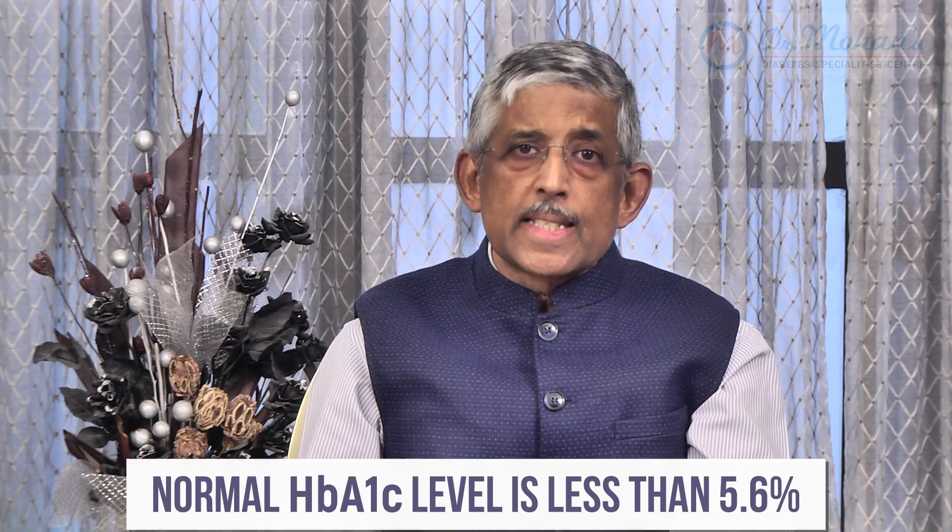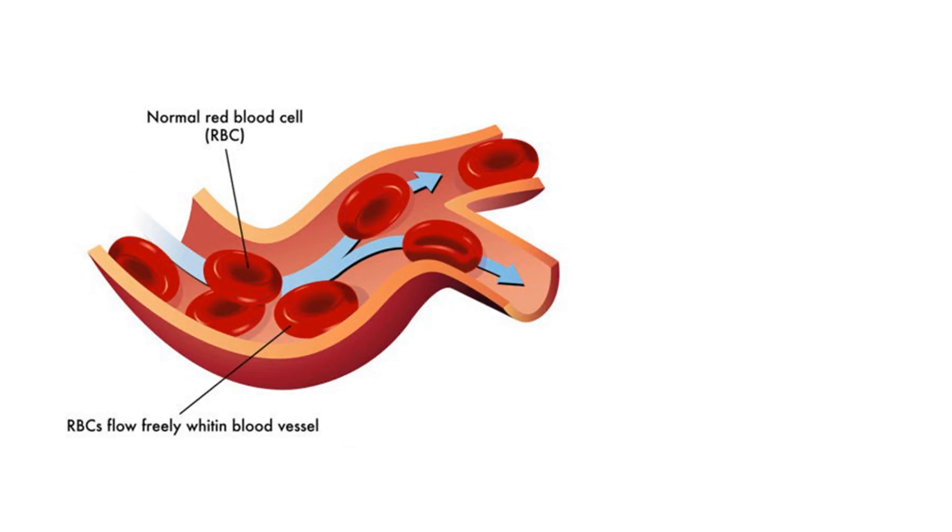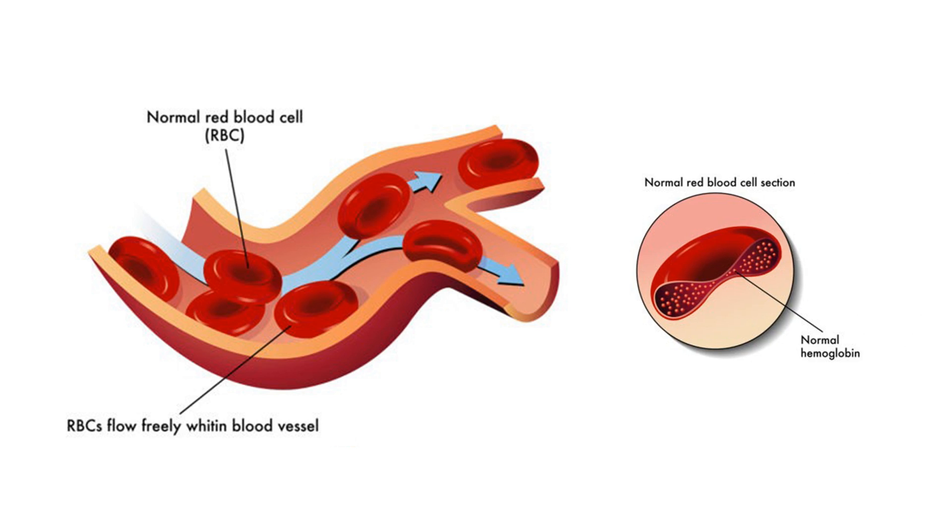The normal HbA1c is less than 5.6. What do we mean by HbA1c or glycated hemoglobin? Hemoglobin is the molecule that gives blood its red color — it is present within the red blood cells, and that is why they are red. As the blood is flowing and the red blood cells are floating in it, depending on how much sugar is in the plasma — the liquid portion of the blood — a coating of the hemoglobin occurs.